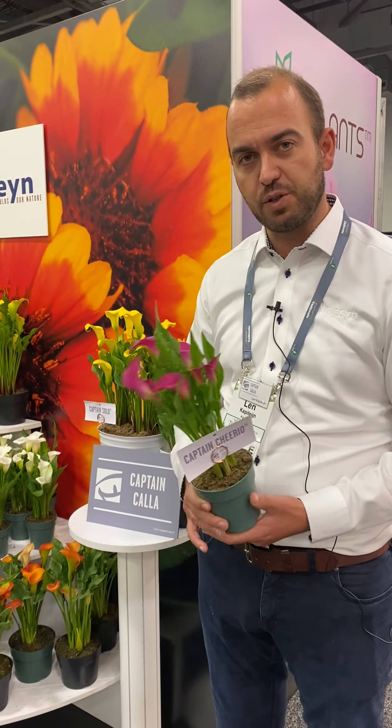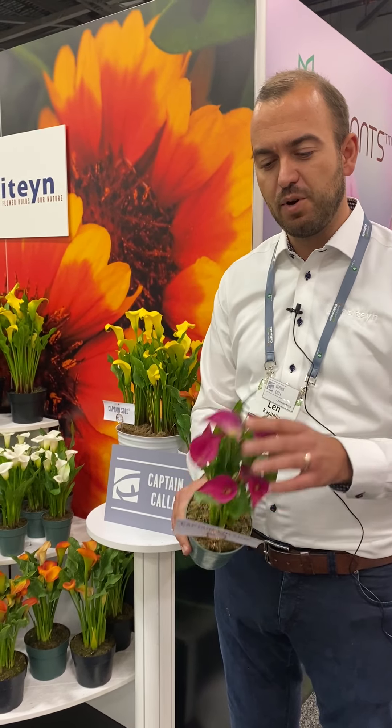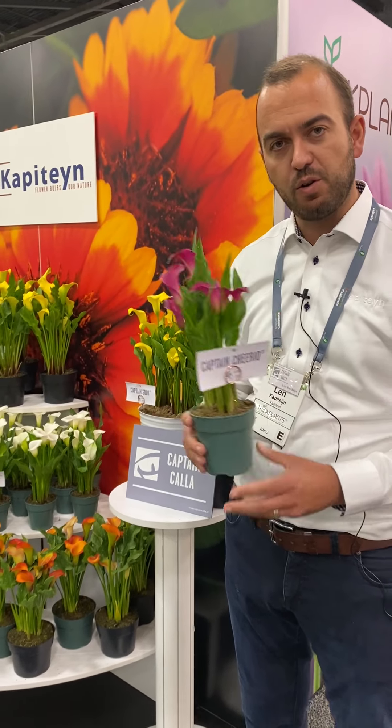Today a special focus on three varieties. This is the first one, Captain Cheerio — a strong variety, pink pot plant, multiple flowers on one plant, very strong pot structure, and a very long shelf life.